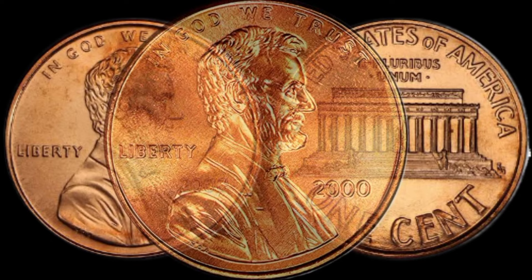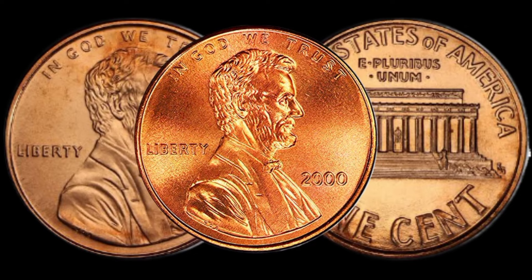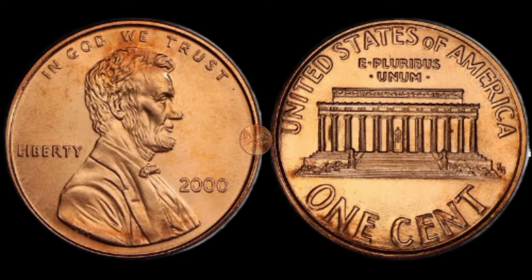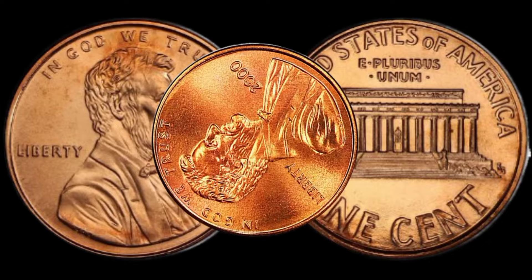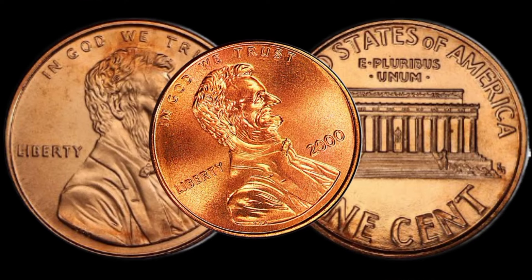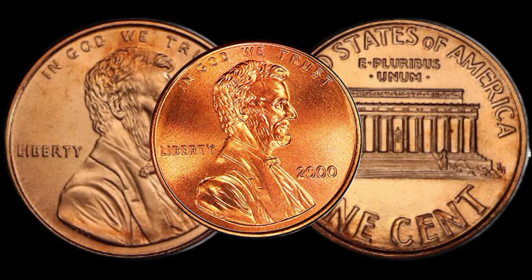Not all pennies are created equal. Some rare varieties can turn your everyday pocket change into a collector's dream. We're going to explore these unique characteristics that can significantly boost the value of your 2000 Lincoln penny. One of the most exciting aspects of coin collecting is stumbling upon minting errors — these anomalies can make your coin stand out from the rest.